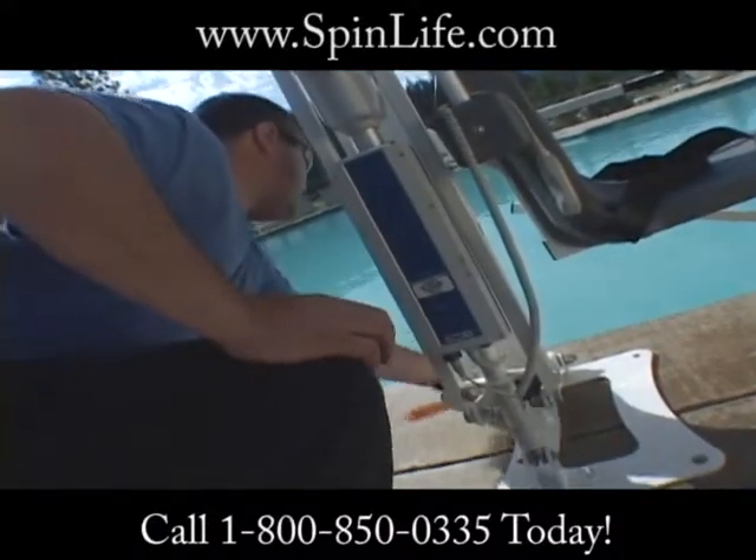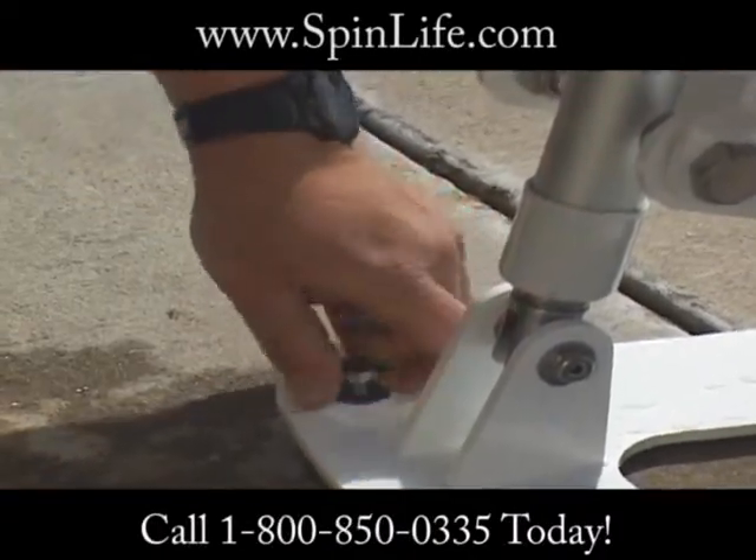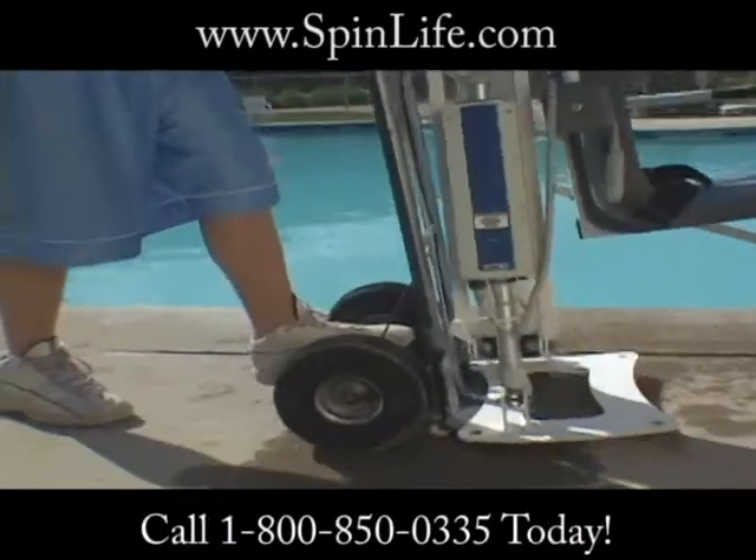Aquacreek's unique quick release anchoring system allows for effortless installation and removal of the Pro Pool Lift. You may simply roll it away to a storage area when the lift is not needed at the pool or spa.